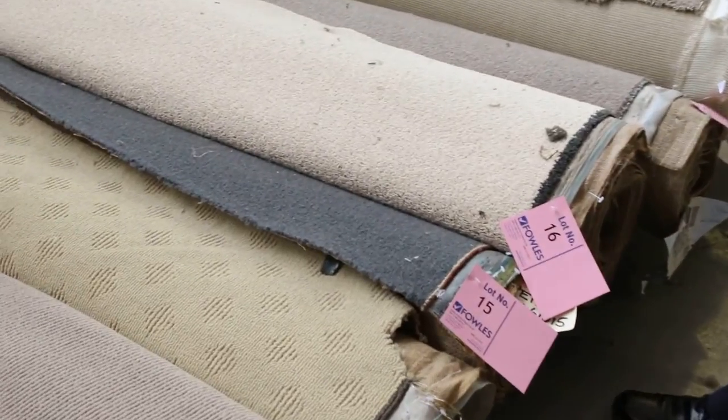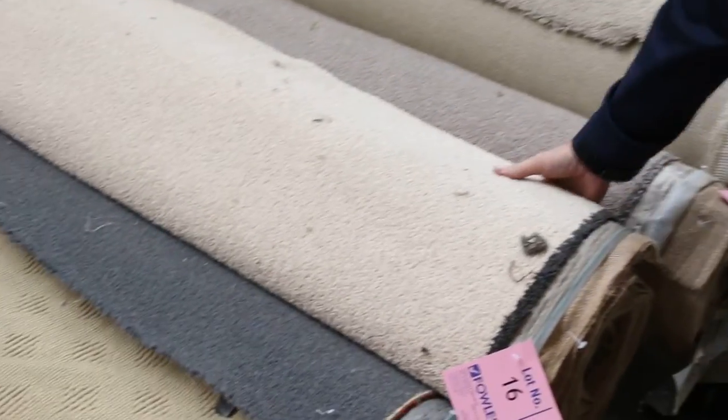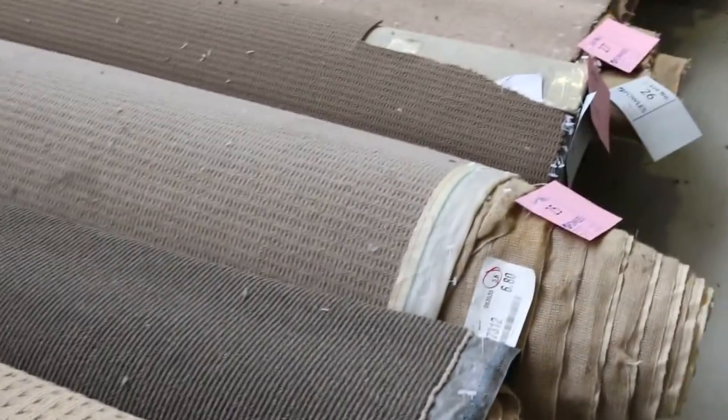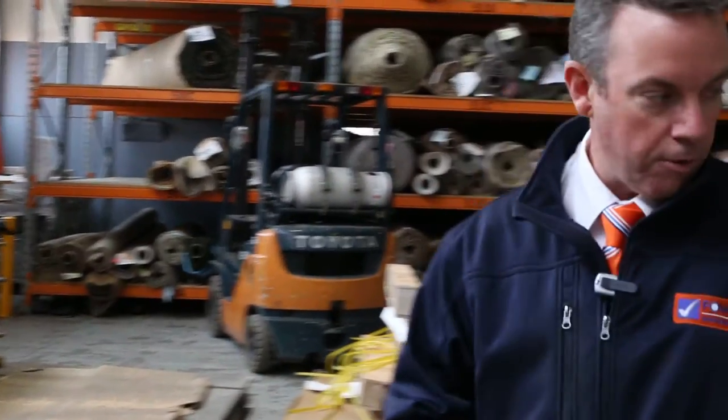That's a broadloom meter — 3.66 meters wide. When you look at a carpet like this which normally retails at $119 a meter, it's awesome value from as low as $20 a broadloom meter. We've got loop piles, plush piles, and twist piles — something for everyone. The little offcuts there generally sell for $20 at the most, so really good value on our rollers and offcuts.